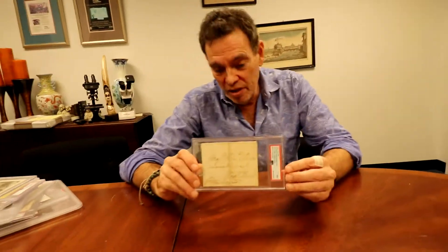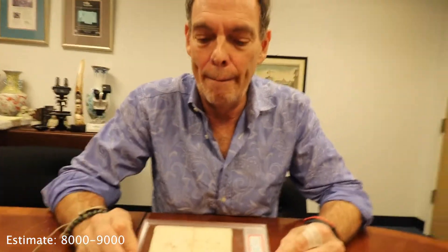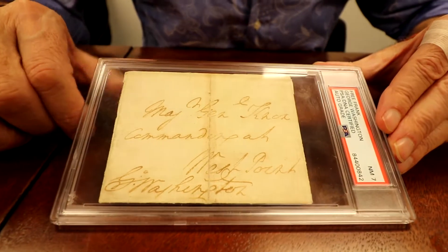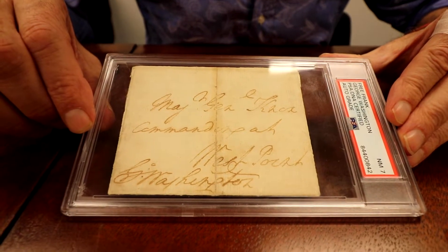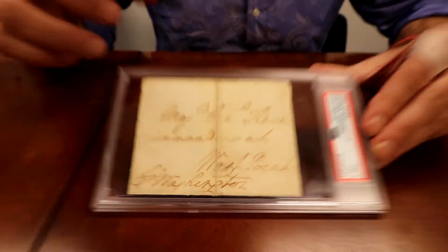One of the favorites is George Washington — the GOAT. What's special about this is it's addressed to Henry Knox of Fort Knox fame. That makes it particularly important, because the recipient was himself a historically significant person.